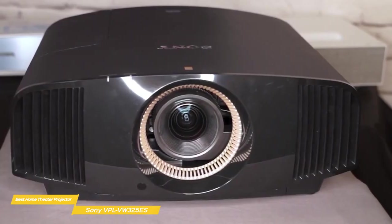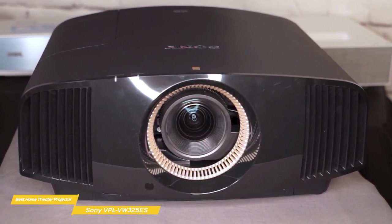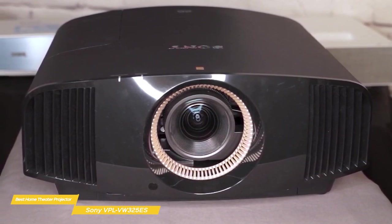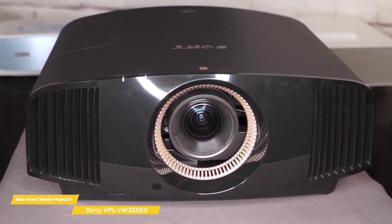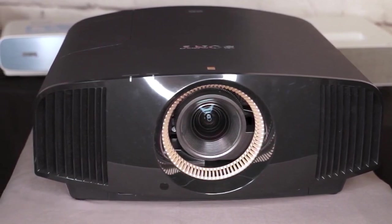If you're looking for a high-performance, native 4K home theater projector, your search ends with the Sony VPL-VW325ES. Its high price point definitely makes it more of an investment, but if you can bankroll it, you'll enjoy the best performance currently available.